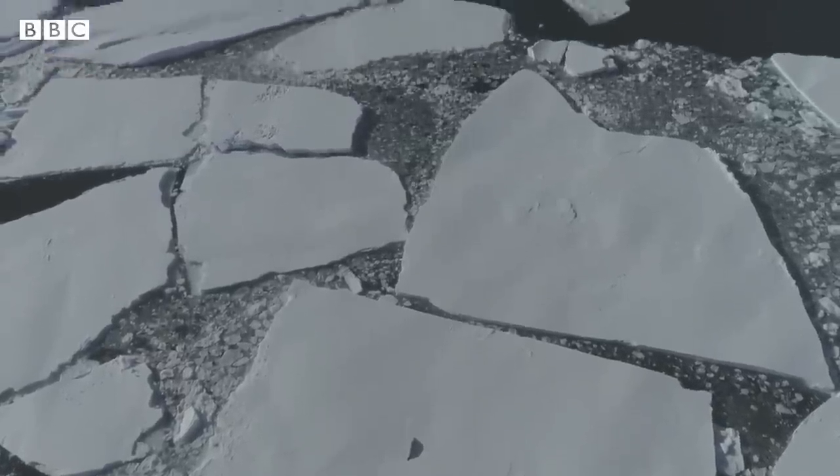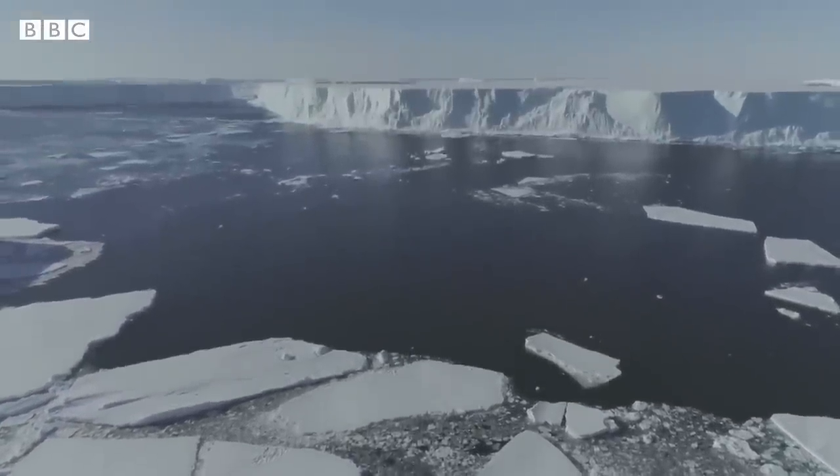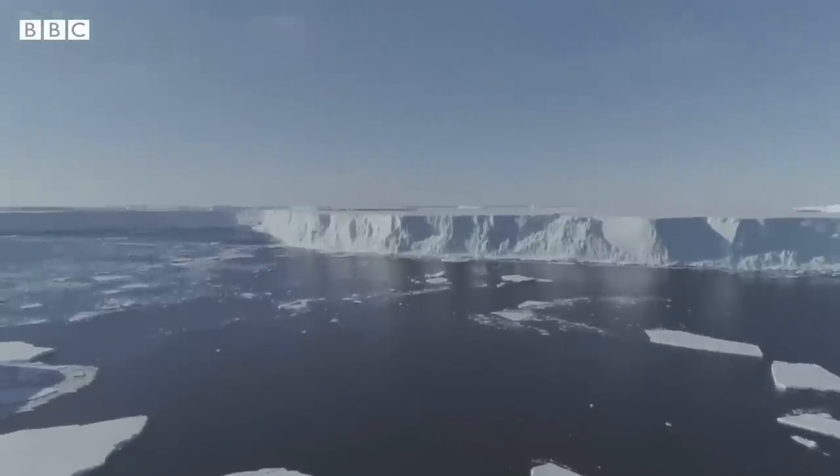So has the glacier passed a tipping point where collapse becomes inevitable? Our observations don't necessarily tell us that, but what it does tell us is how the ice shelf is currently melting. And we can use that knowledge from today to produce better models which can tell us more about the future.